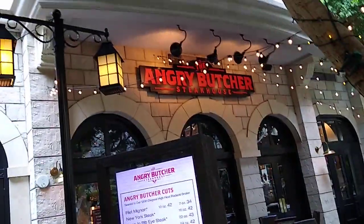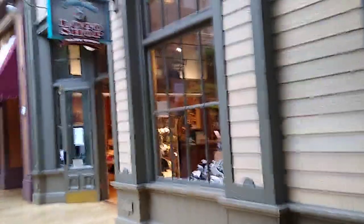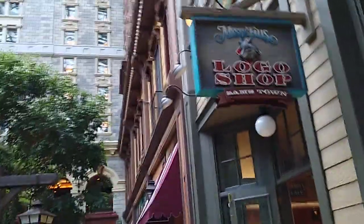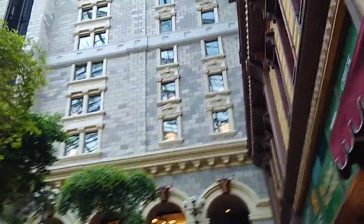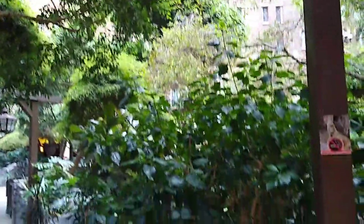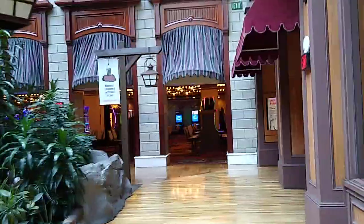They've changed from the time I was here. It used to have a different name — it wasn't the Angry Butcher. They have a gift store here with logo stuff. This is a really pretty hotel. The last renovation was 15 years ago and look how gorgeous it still looks. It's another hotel where you can spend a lot of time — you can go over to the Strip in about 15 to 20 minutes, but in here you have bowling, a movie theater, a nice steakhouse, and of course the gambling.